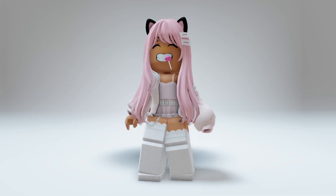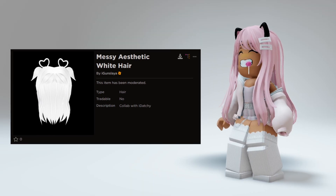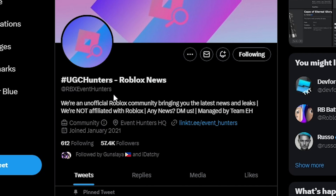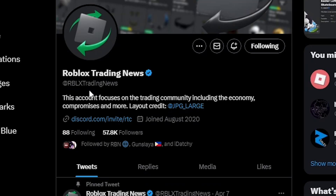I will have the links to all items in the description of the video. This hairgun slime will also be dropping today so be ready. Also make sure to follow these Twitter pages as they do live updates for all the new UGCs dropping. And if you don't have Twitter, just pay attention to your favorite creators on YouTube.